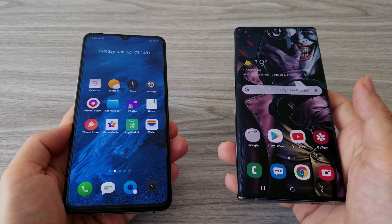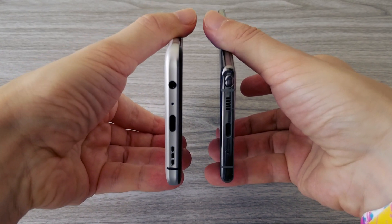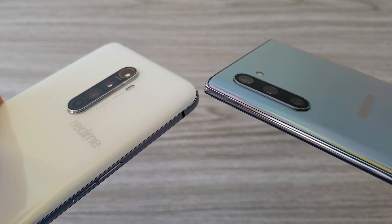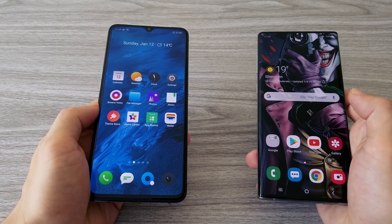Hello guys! Today we will make a comparison between the Realme X2 Pro and the Samsung Galaxy Note 10. I will compare the cameras on both phones. We will make a benchmark testing and we will see how the Realme X2 Pro performs on gaming. Let's first begin with the camera test.